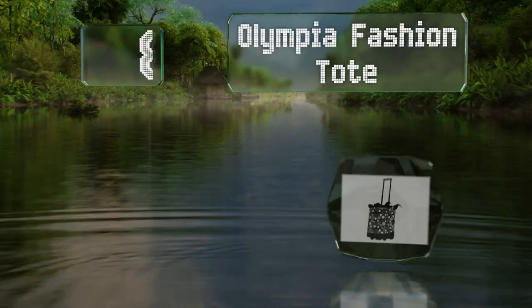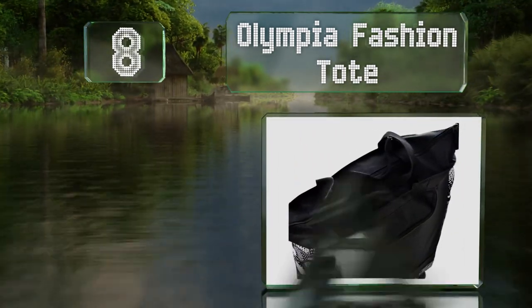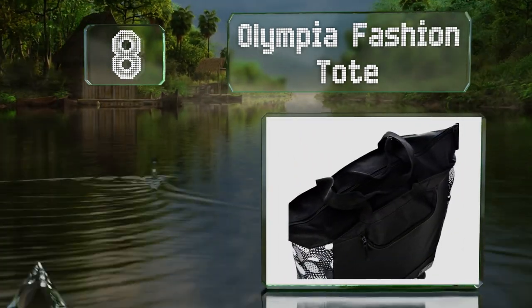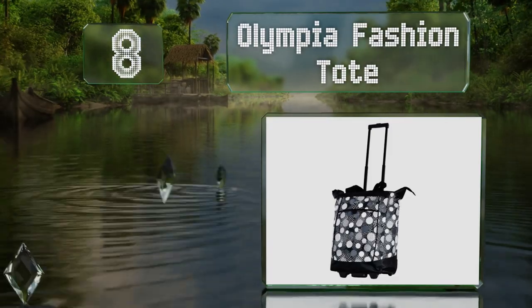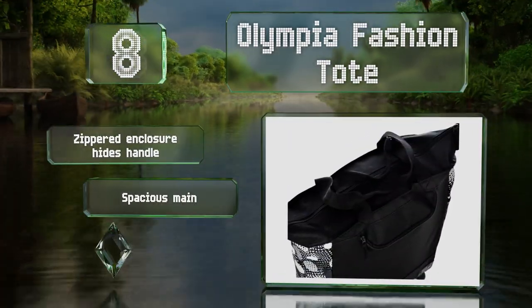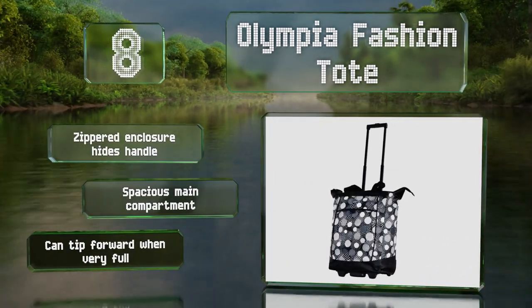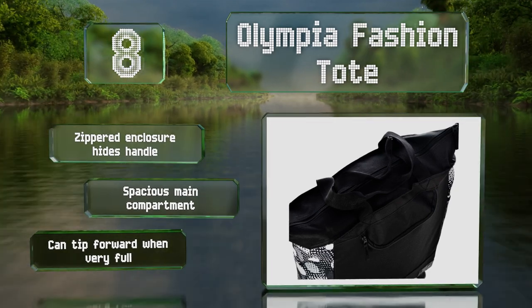Coming in at number eight on our list, the Slimline Olympia Fashion Tote is made from high-grade materials that can withstand the wear and tear of daily use. It has inline skate wheels with metal ball bearings for smooth rolling and is available in lots of eye-catching fabric choices. A zippered enclosure hides the handle, and it has a spacious main compartment. However, it can tip forward when very full.